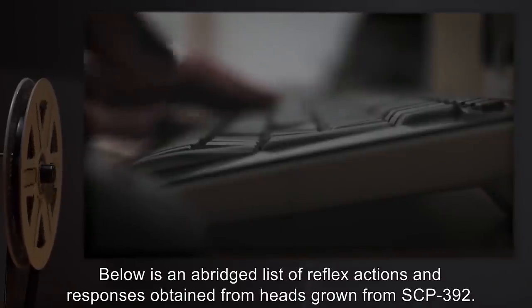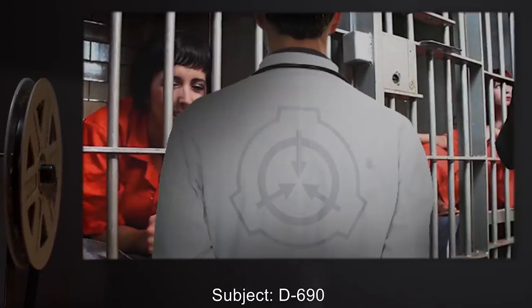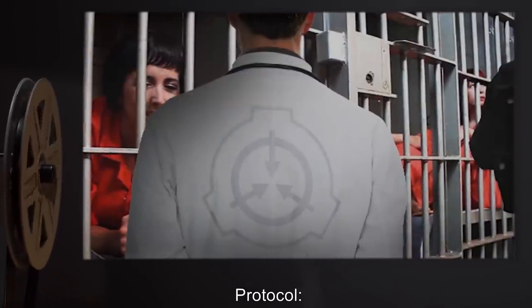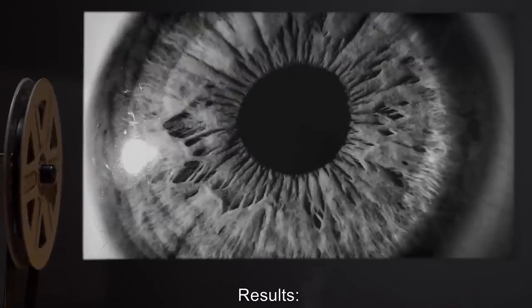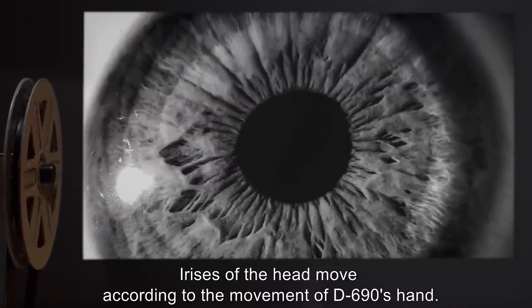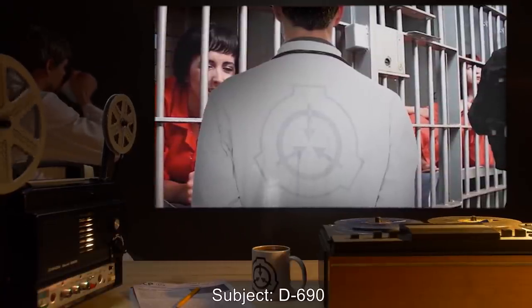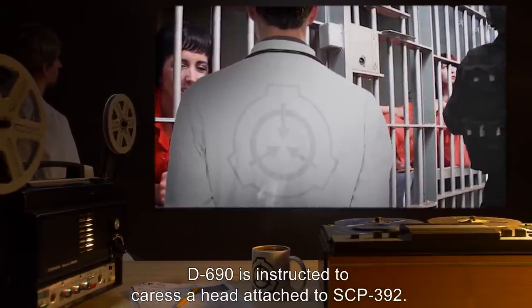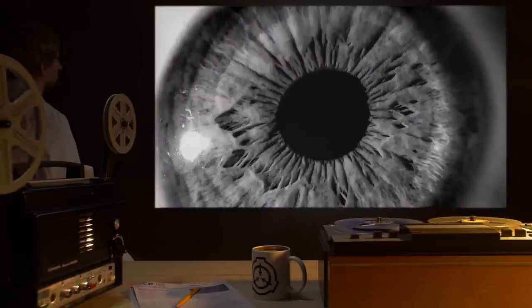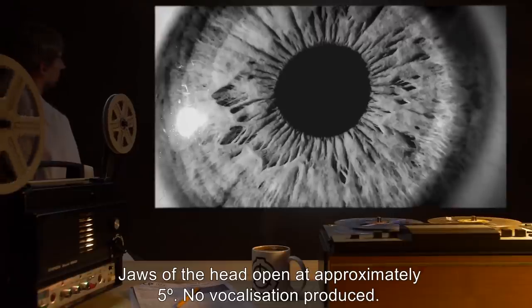Below is an abridged list of reflex actions and responses obtained from heads grown from SCP-392. Test 392-01: Subject D690 instructed to wave her hand in front of a head attached to SCP-392. Results: Irises of the head move according to the movement of D690's hand. Test 392-2: Subject D690 instructed to caress a head attached to SCP-392. Results: Irises of the head move toward the region where it is touched; jaws of the head open at approximately 5 degrees. No vocalization produced.